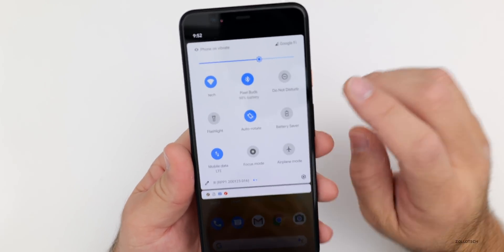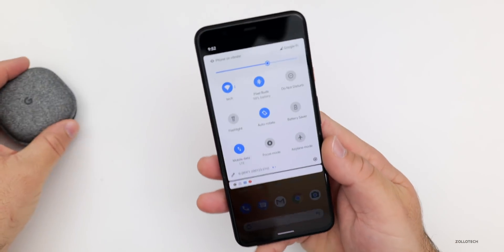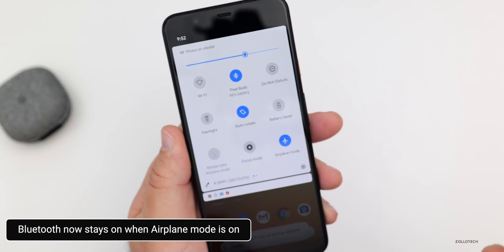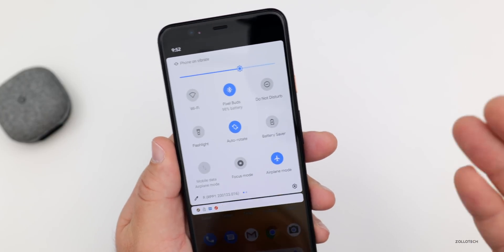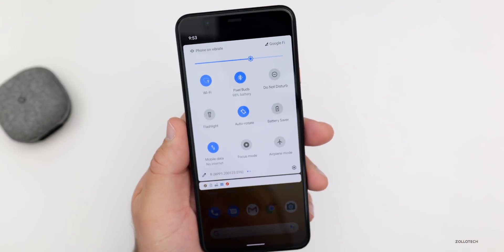One thing they've updated: I have Pixel Buds connected right now, and if I turn on airplane mode, it will leave the Pixel Buds connected. So if you're on a plane and want to listen to music via Bluetooth, it will still do that. That's a new change that was not there before — turning it back on will just reconnect everything else.